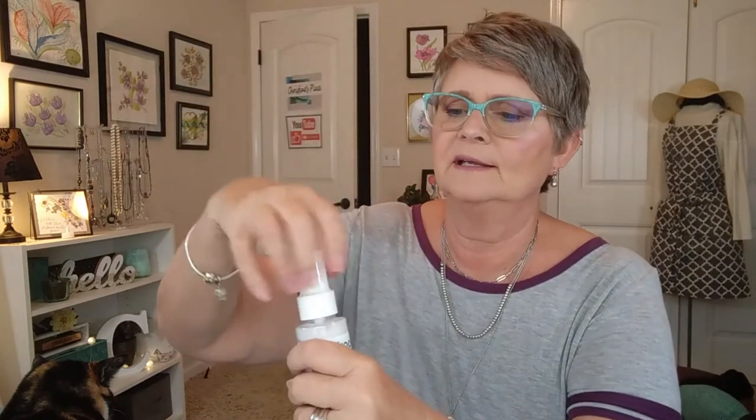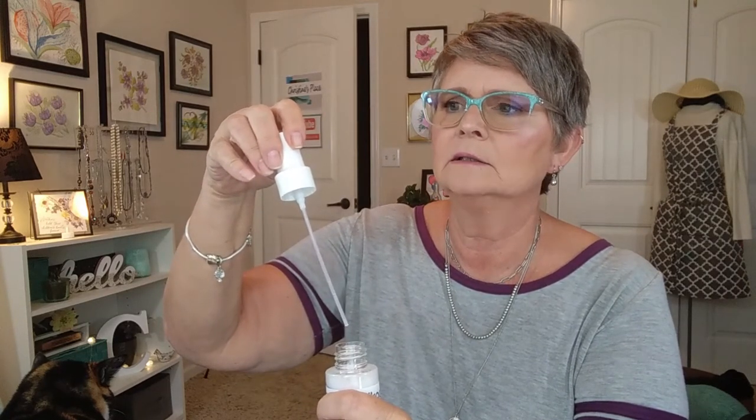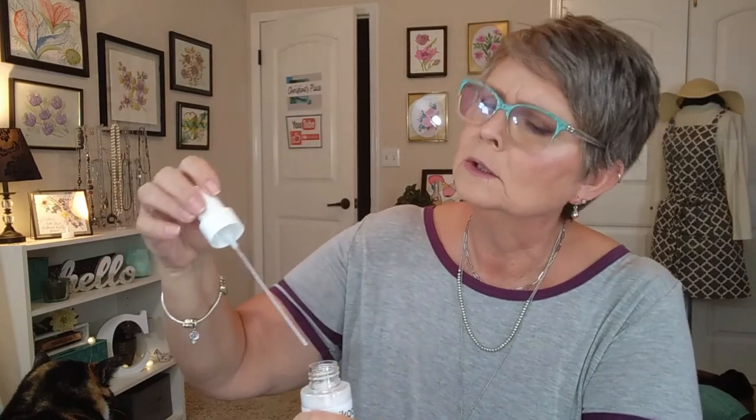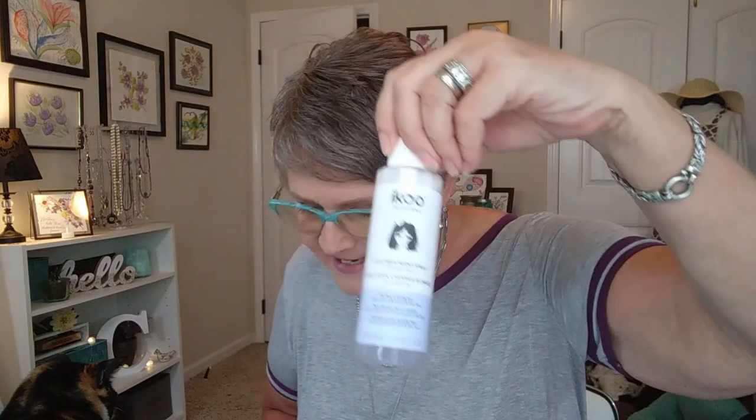Let's see what it smells like. Oh, well, this is odd. Am I missing something? It says it's a spray. Does this come off? Oh, okay — wow, duh. It just looked like one piece. You know, sometimes I have my moments. That was kind of funny though. And this retails for $18.